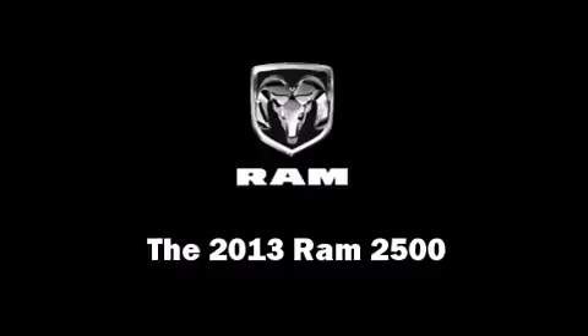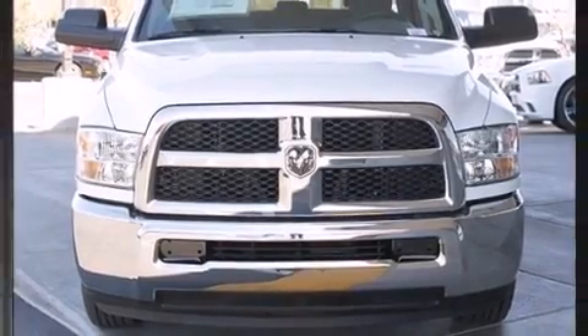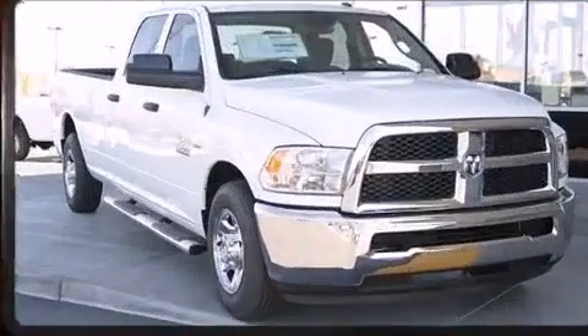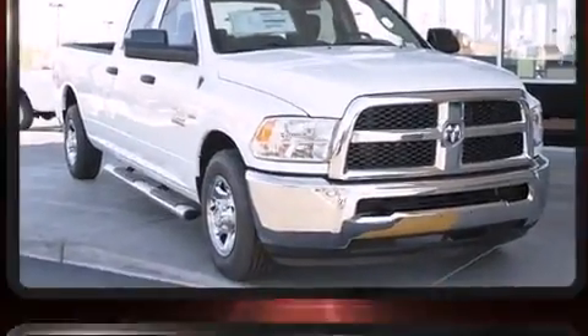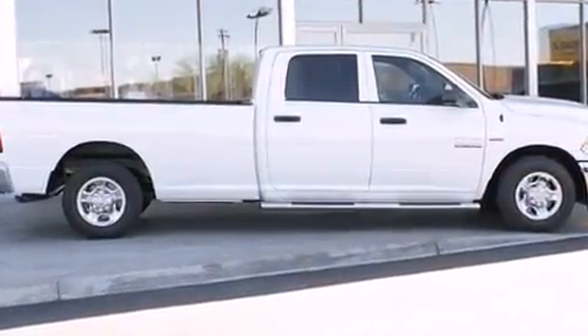This four-door, six-passenger truck stands out among competitors in its class. Top features include cruise control, variably intermittent wipers, an automatic dimming rear-view mirror, a front bench seat, fully automatic headlights, and one-touch window functionality.